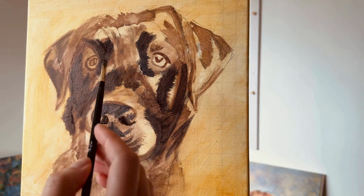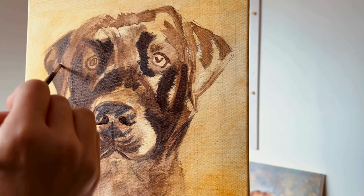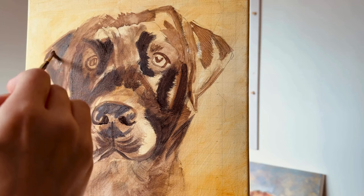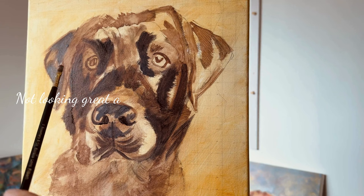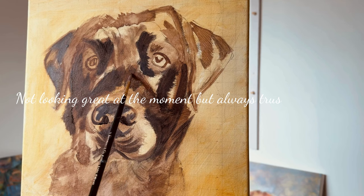On camera it looks really dark, but as I add more and more paint and keep studying the reference photo, things become clearer and clearer. I think my warmest area is here, so I'm going to keep that brown and black.